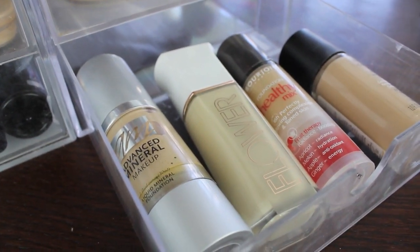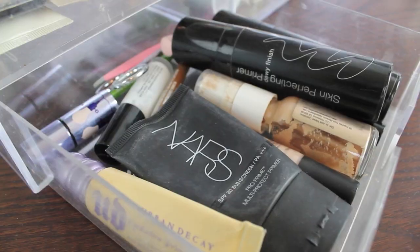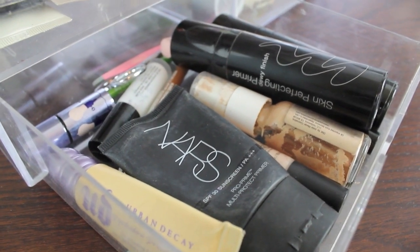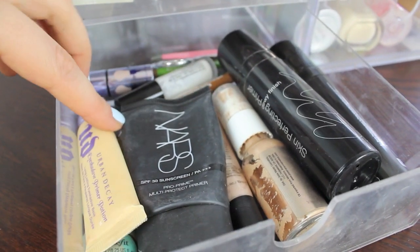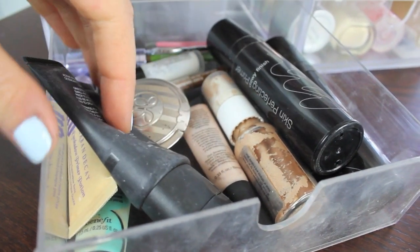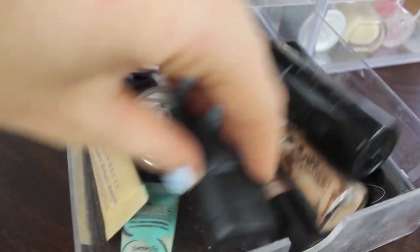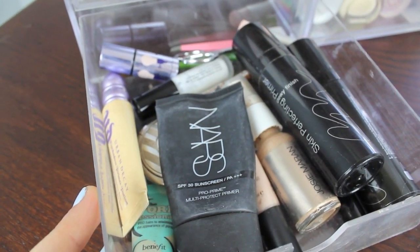Here are my foundations — I have Advanced Mineral, Flower, Bourjois, and a Revlon Colorstay. In this drawer I keep all my primers, my eyebrow products, and any cream highlighters. So I have my Murad Primer, NARS, Urban Decay Eye Primer, Josie Maran Highlighter, Under Eye Primer, and then some eyebrow products and highlighting products back there. These are all products that I use first on my skin usually.